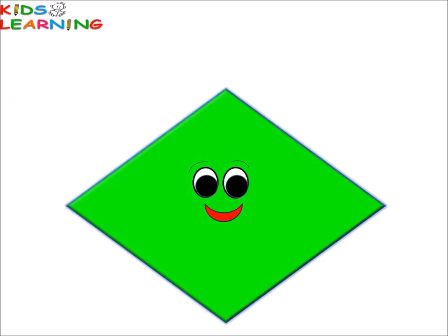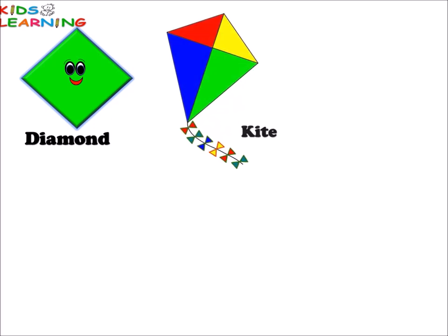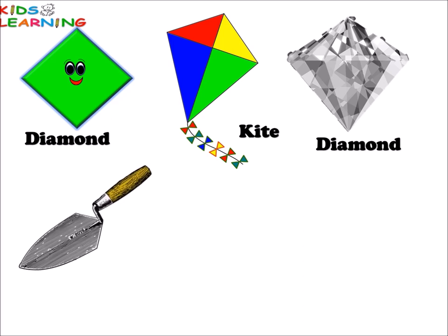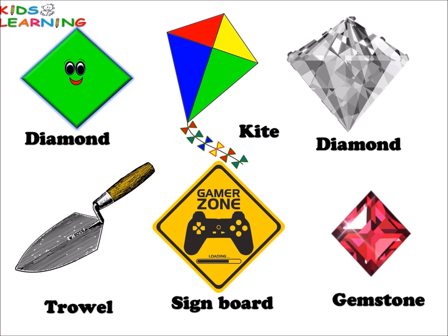Diamond. Diamond. Kite. Diamond. Kite. Sign board. Gem stone. All these things are diamond in shape.